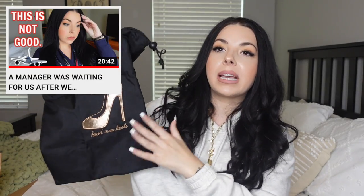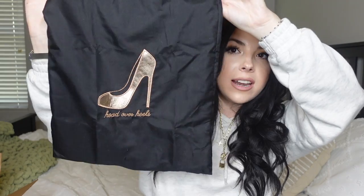Moving on to item number two: a shoe bag. My last shoe bag broke — the drawstring broke and I was so upset because I use my shoe bag on every single flight. Can we just take a moment for the design? She's everything. My shoe bag sees it all — the good, the bad, and the smelly. This one is great because it has a divider in the middle, so if you're bringing two pairs of flats you could definitely fit them in here.